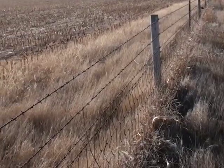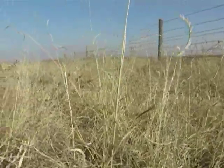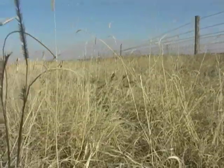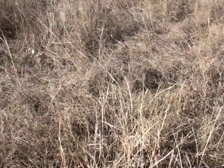On the other side of the fence, we have one of the common grazing systems that you see out here — basically what we call continuous season-long grazing. What you have is a very uniform plant community: blue grama, Kentucky bluegrass, not a whole lot of diversity.